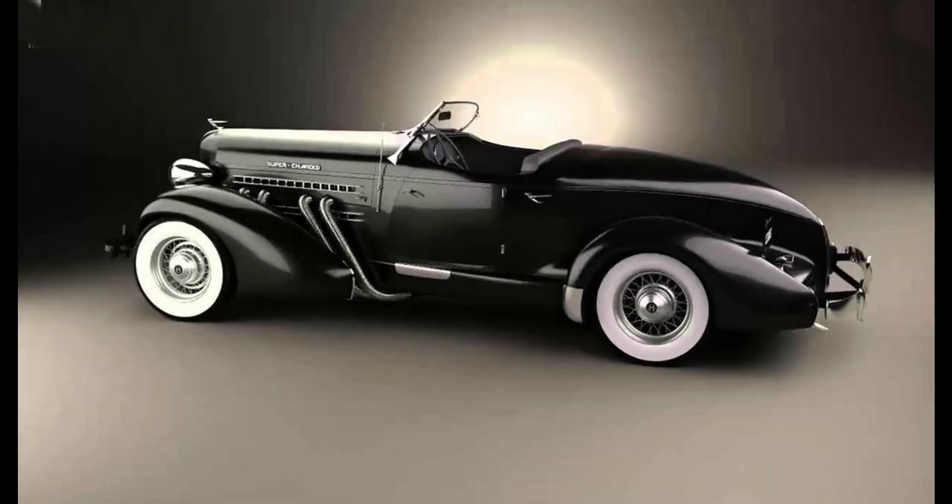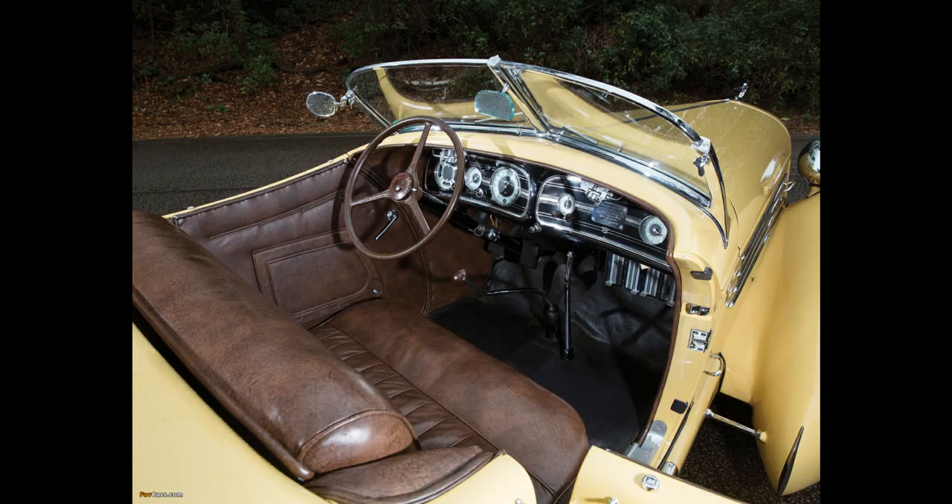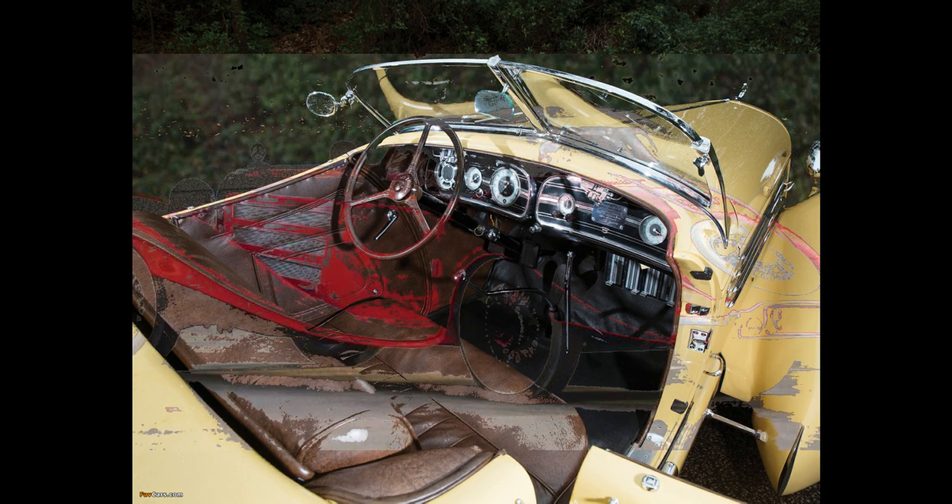The first two series were designed by stylist Alan Leamy. The Auburn 851 Speedster of 1935 was styled by designer Gordon Buehrig, who was also responsible for the Cord Model 810. Al Jenkins broke 70 American speed records in the 1935 car.